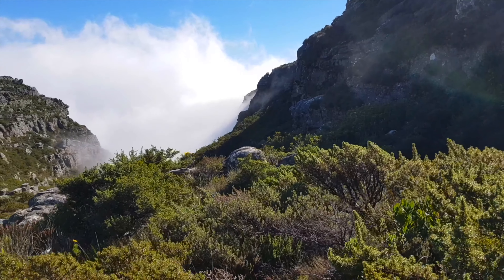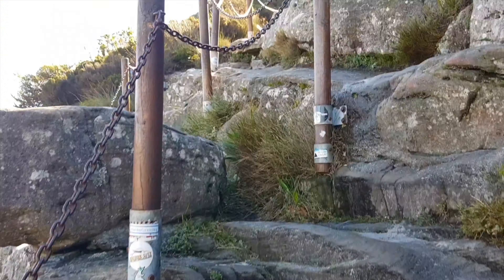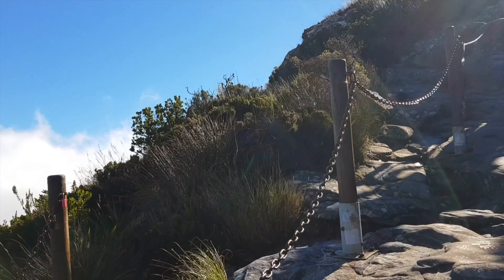So make sure you either have somebody with you that knows the way, or you have a device with GPS on it. This is one of the last climbs on the mountain that you get before you reach the top — so enjoy it.